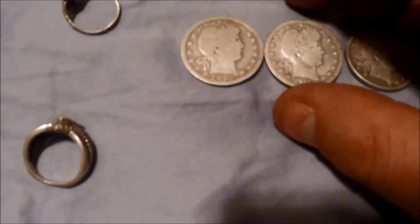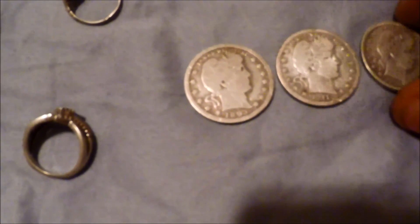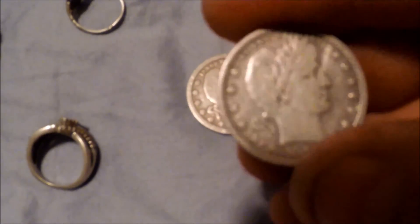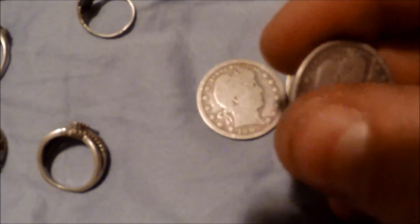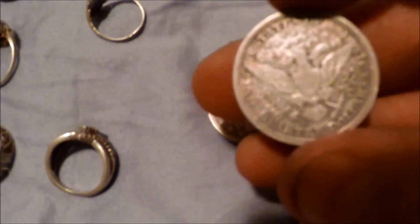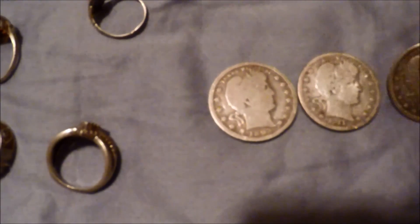Barber quarters — got some really nice ones. My first one was this 1893, and that was really cool to find. But yeah, this 1916 is in beautiful condition, still has little ridges around the edge. Beautiful quarter — love those barbers.